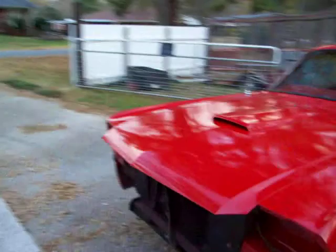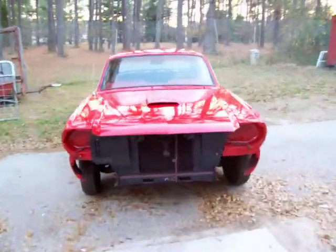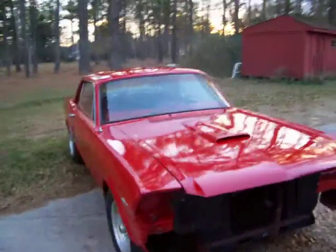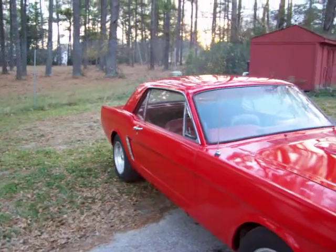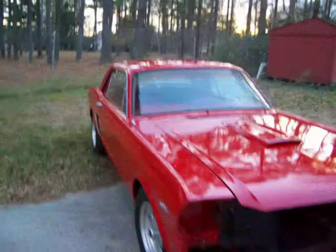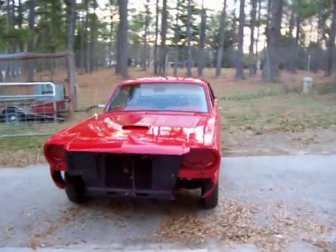I'm just going to pull it in now and start on the headlight grill, get my front bumper on it, get her looking good. If anybody's interested in this thing, give me a holler — 404-372-2808. All right, let's go.